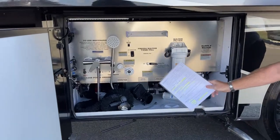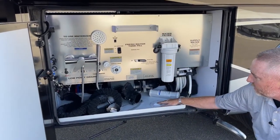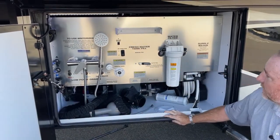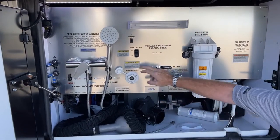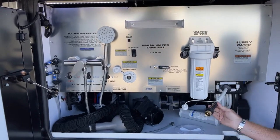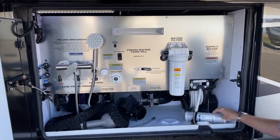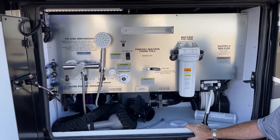It also has the upgraded RV SantaCon system, so you can use the traditional dump method or the SantaCon system, which makes it a lot cleaner and easier. All stainless steel backed here. You've got your tank rinses, holding tanks, power cord reel for fresh water, and an outdoor shower to clean off this area, plus a place for paper towels.